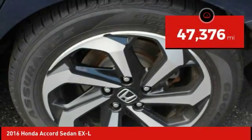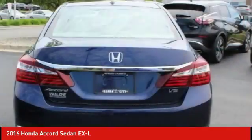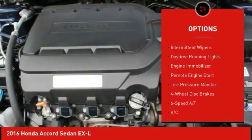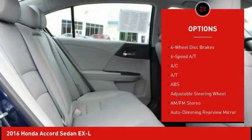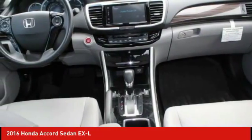This vehicle has less than 50,000 miles. Here are some of this vehicle's great options: heated mirrors, aluminum wheels, brake assist, traction control, stability control, intermittent wipers, daytime running lights, engine immobilizer, remote engine start, tire pressure monitor.